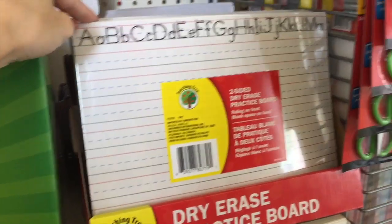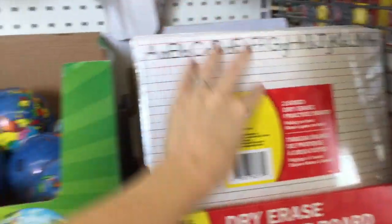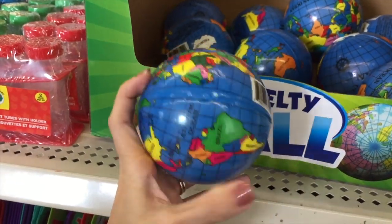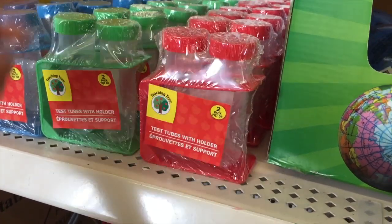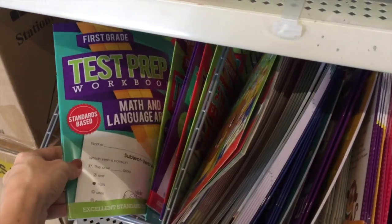There it is. They have a novelty ball — that's pretty cool. Study your countries on here. Over here they have some test tubes, which I think is really adorable. That would be fun for some science projects. And then they have a bunch of different workbooks — test prep workbook, grades one through two activity workbook, phonics and reading.